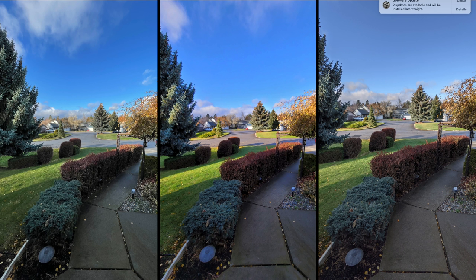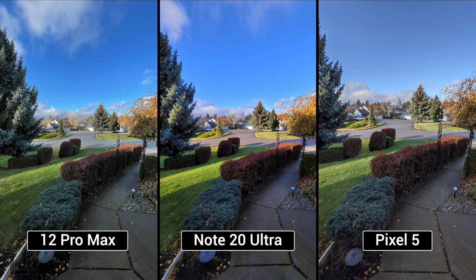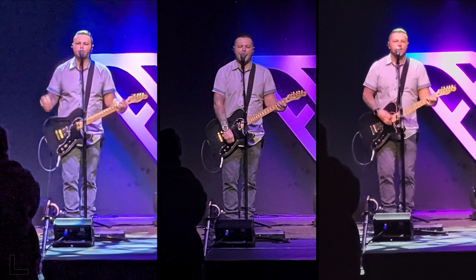This is the first shot — early morning, sun came up. The center is oversaturated, looks nice but it's too much. The one on the right is too flat. We're both going with the left. The left looks pretty detailed, the center looks almost fake like art, and the right is just so flat. iPhone 12 Pro Max takes the first one.